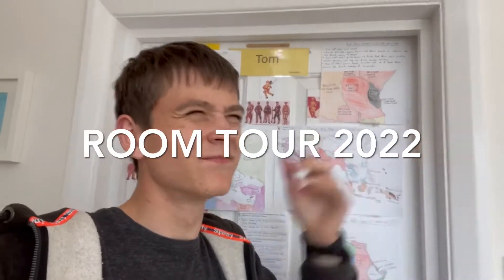Hello everyone, Greg from the YouTube video. It's actually been a very long time. I did a room tour in 2016, a room tour in 2020, so it's been about two years, so I thought I need to do another room tour.